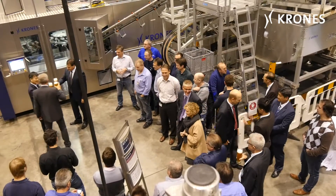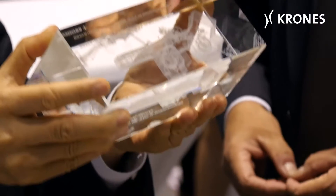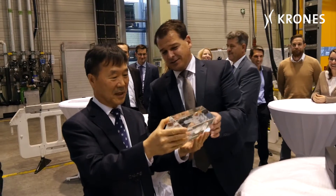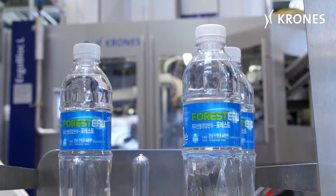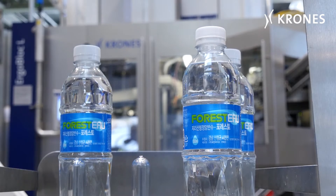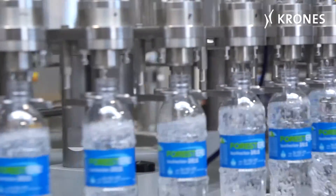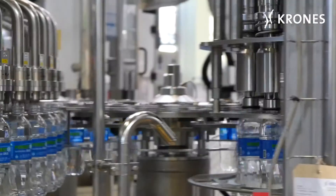The South Korean client FineBio will be using the 100th ErgoBlock L as from early 2016 — an absolute first for the client, who is new to the beverage industry. Up to now, they had been focusing on the automotive industry. The company was founded 25 years ago in 1990 and employs 150 people.